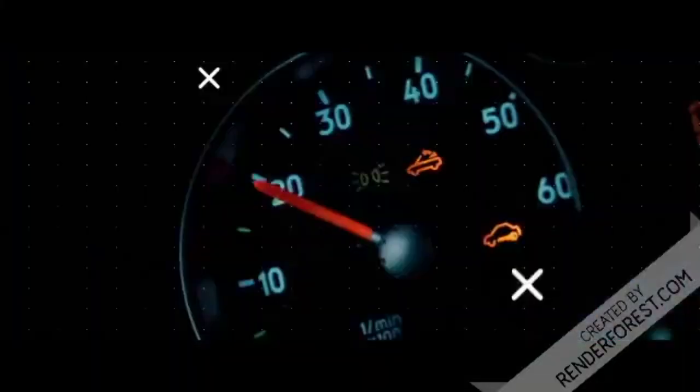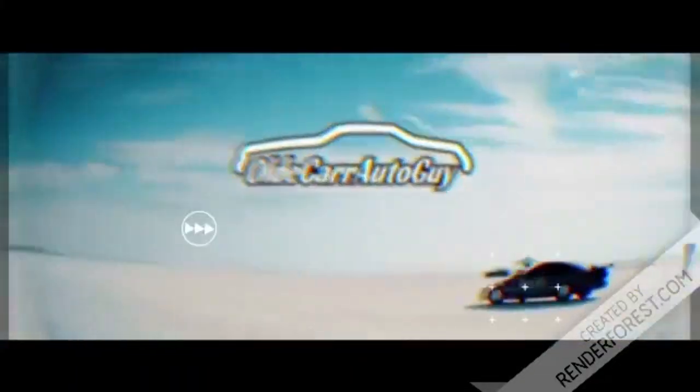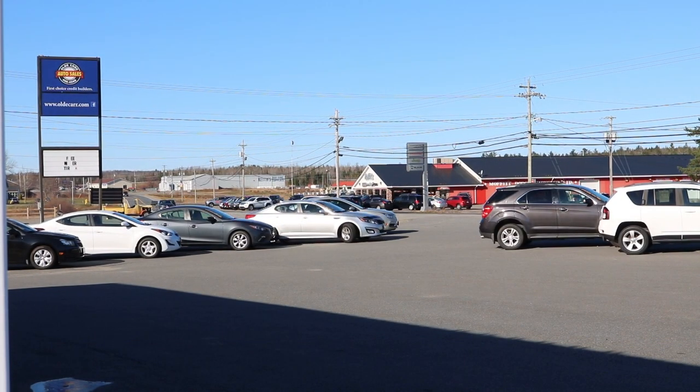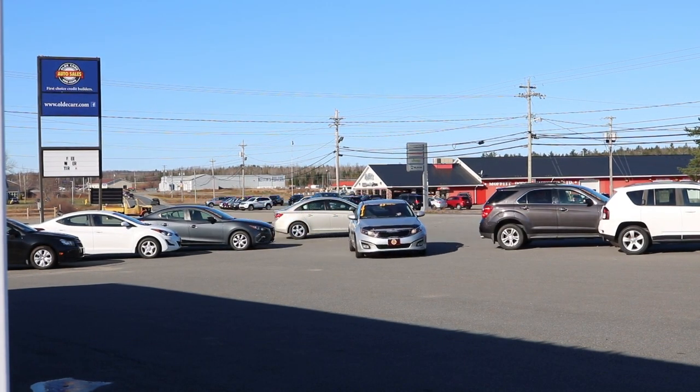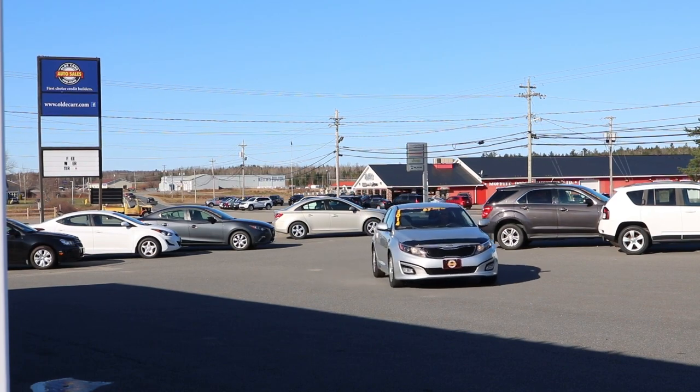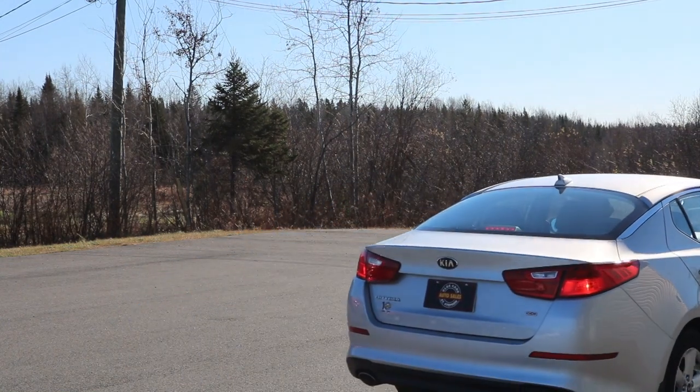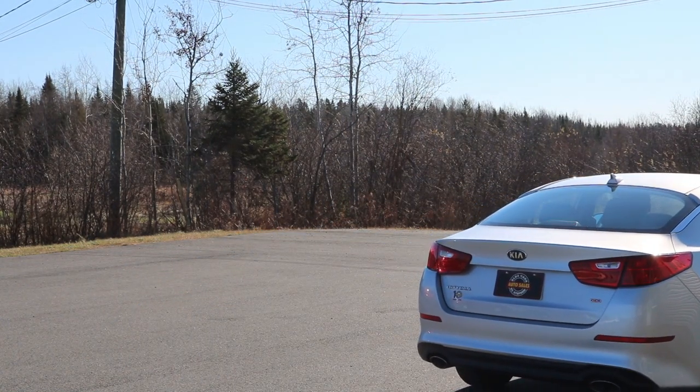Hey guys, welcome back to the channel. My name is Jason, you're watching Old Car Auto Guy and it's Reviews Day. Today on Reviews Day, we're taking a look at my 2014 Kia Optima LX. So let's get to it.